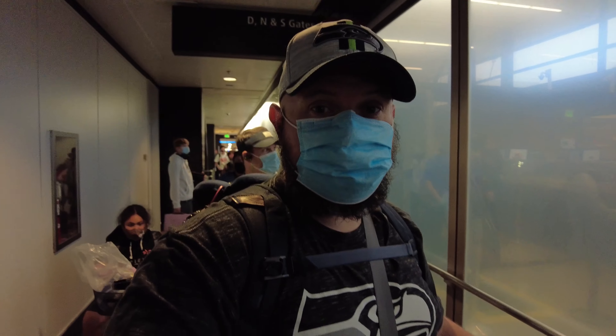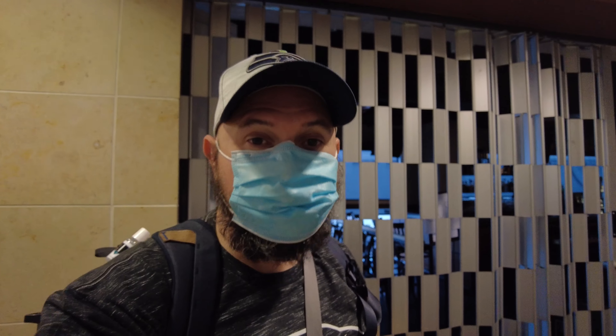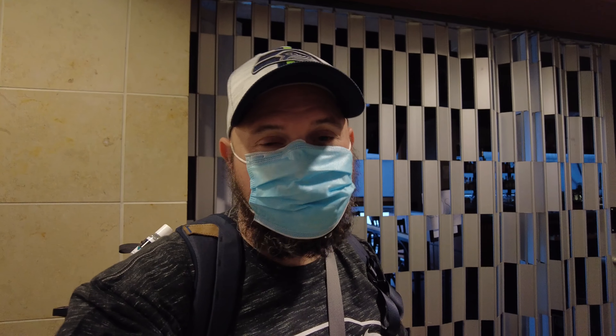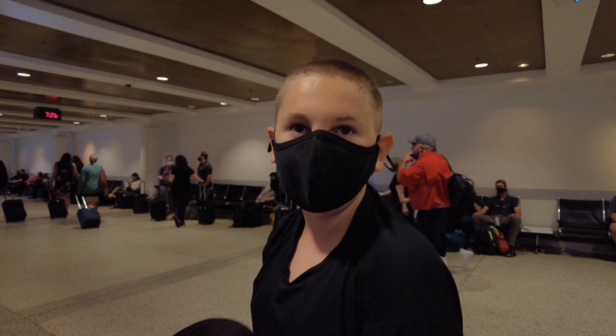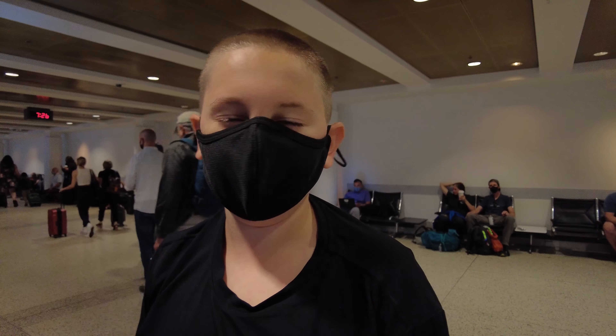We're flying out on a Tuesday morning. I haven't seen an airport this busy in years — it's just a big sea of humanity everywhere. Luckily we got here early, otherwise we would be cutting it really, really close. We're making our way through TSA and hopefully we'll be at the gate in a moment. We made it through TSA and actually it wasn't that bad.